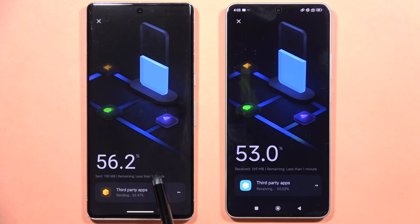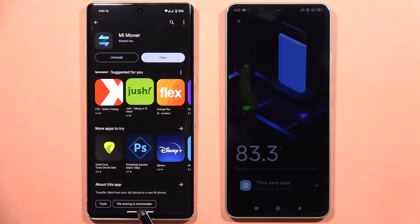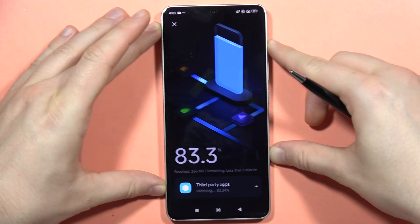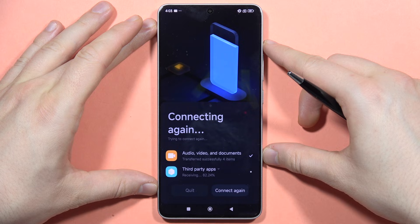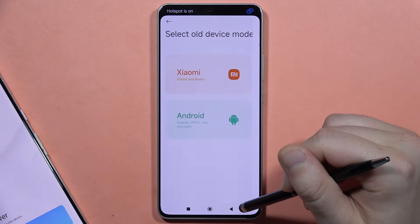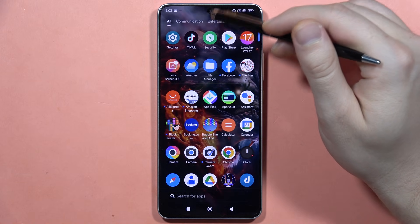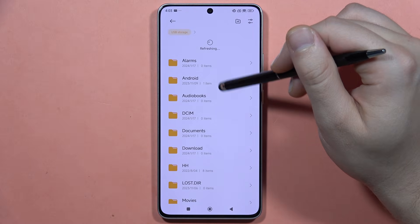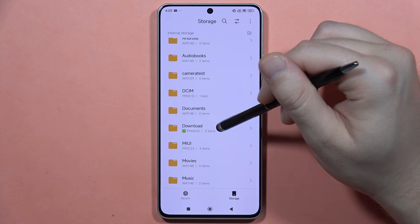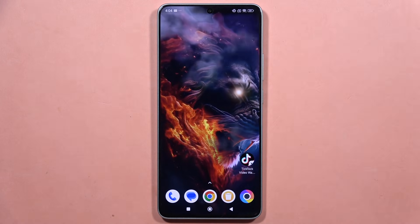The estimated transfer time is less than one minute. The transfer was successful — click 'Done' on the Poco X6 Pro. To verify, open the file manager and check the Downloads folder. The transferred audio file is there. That's how you can send data to your Poco X6 Pro. Please subscribe to the channel.